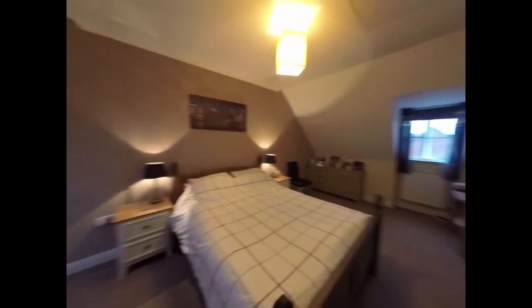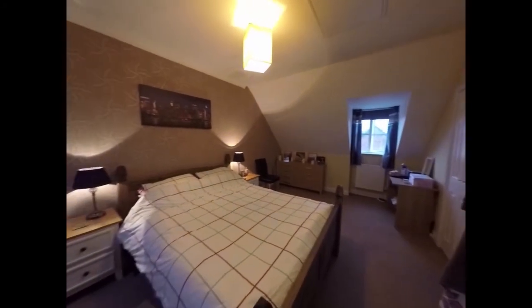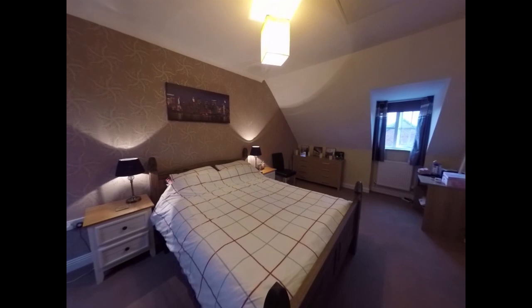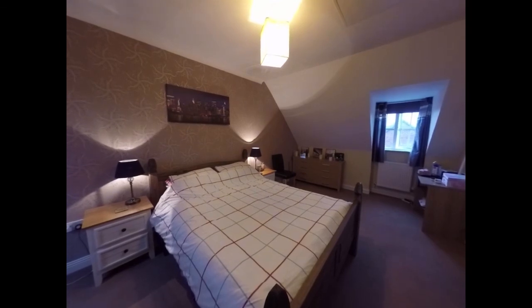And that concludes our video tour of this property. If you would like to book a viewing please contact a member of the Pinkmove team and we would be happy to arrange that for you. Thank you for watching.